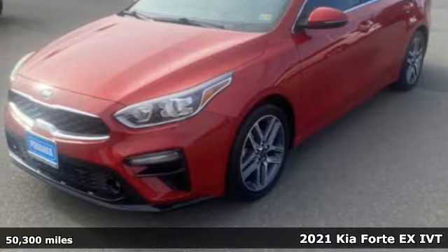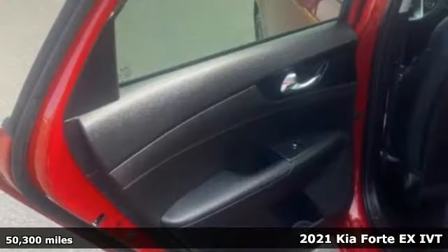It's a 2021 Kia Forte. Kia, commanding attention.